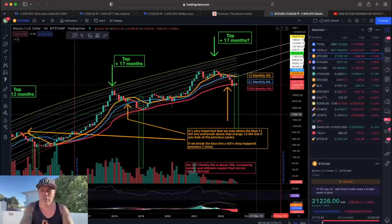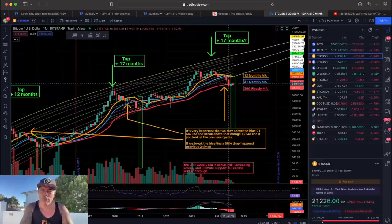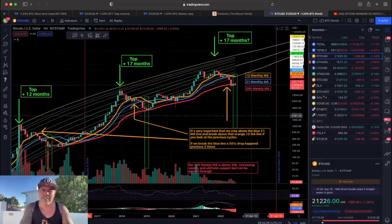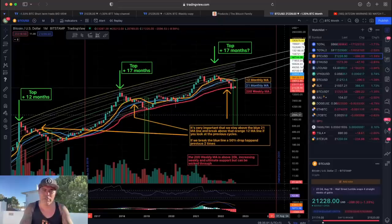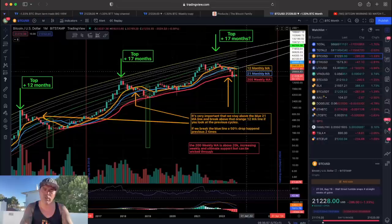On the monthly chart, we can see that we are down below the 200 weekly moving average, but we did see a crossover of the orange and blue lines — the 12 and 21 moving averages. As indicated, every time this happens it occurs around the bottom, so let's see if we are creating a bottom — a round bottom — because we had a round top.